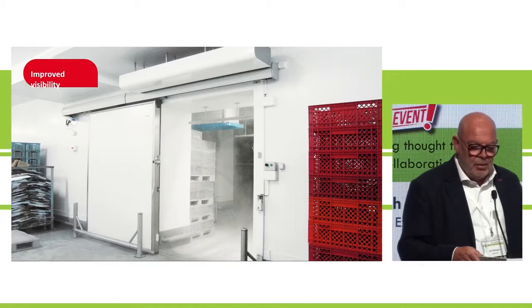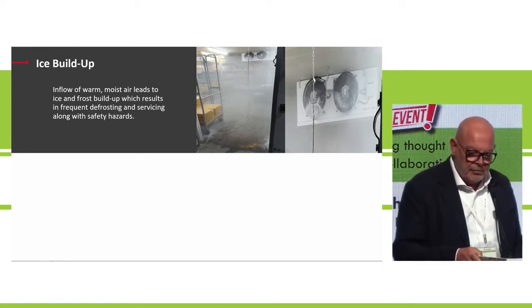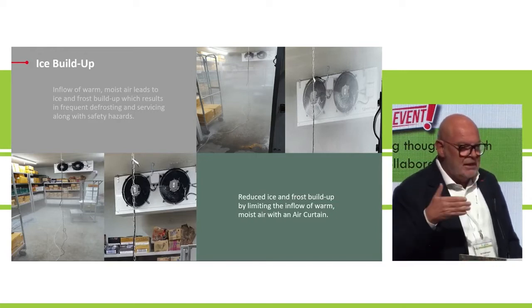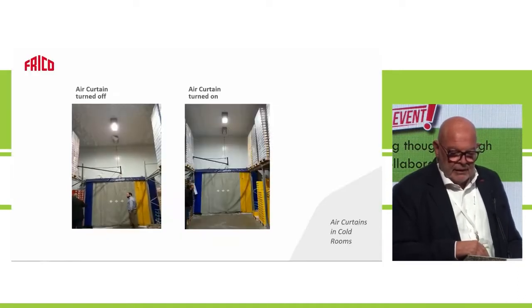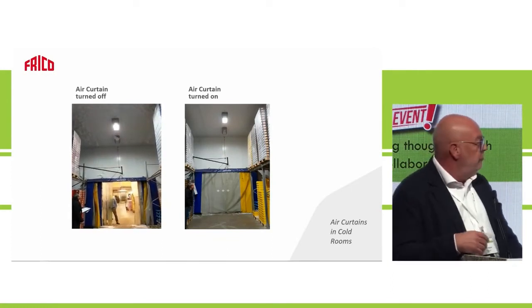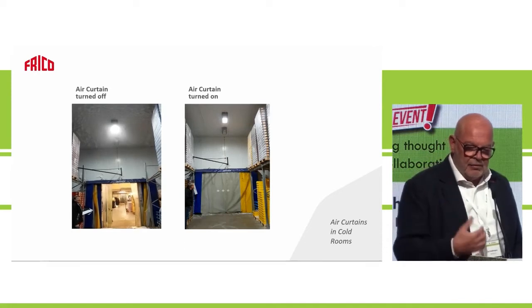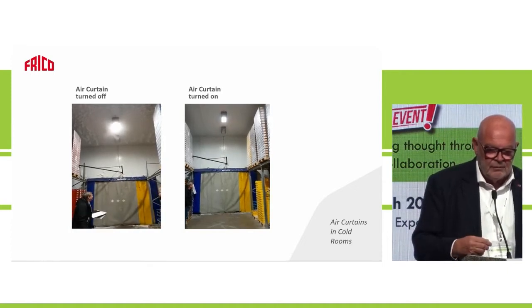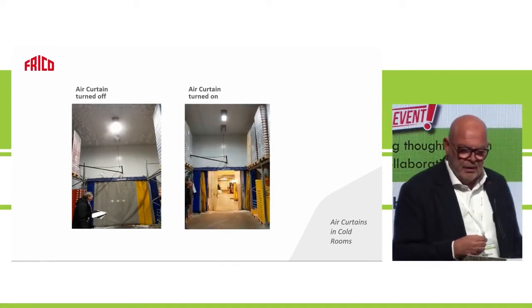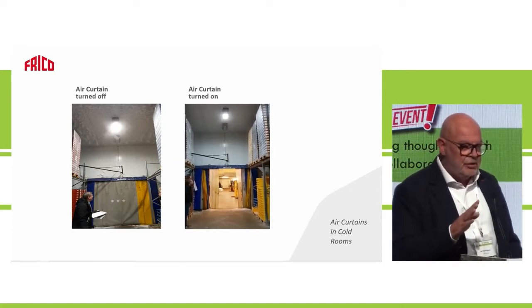Air curtains in cold rooms prevent ice buildup — without one, ice accumulates on the cooling equipment, requiring frequent defrosting. With an air curtain you get a cleaner environment and better visibility. In a demonstration, with the air curtain off you can see condensation and ice building up around the lamp. With the air curtain running, there's a clear difference — maybe some condensation, but it's a huge improvement.